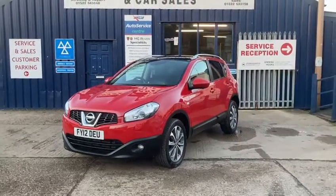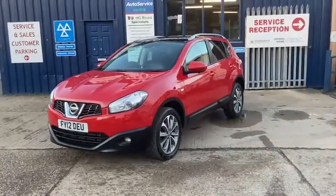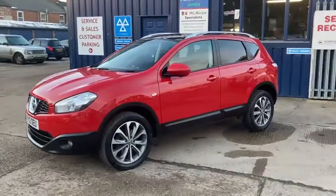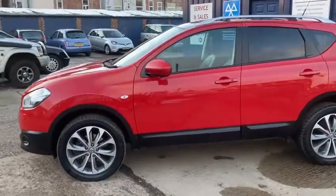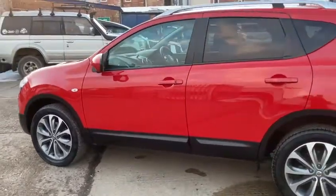Hello and welcome to Shakespeare Street Garage, my name's Gary. Today I'm going to show you another lovely video — we've got a Nissan Qashqai 1.6 Tekna DCI 5-door. It's a diesel and a lovely red. It's a 2012 12-plate, the Tekna spec, so it's the top spec, and it's got the bigger alloys — I'll show you inside.